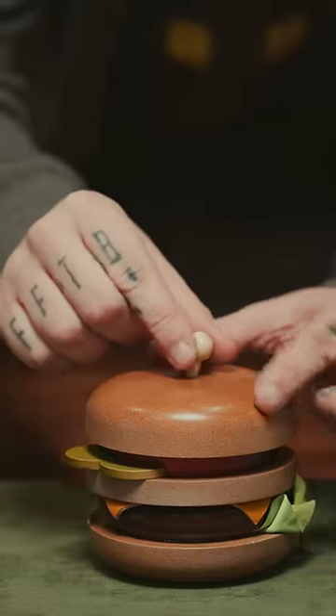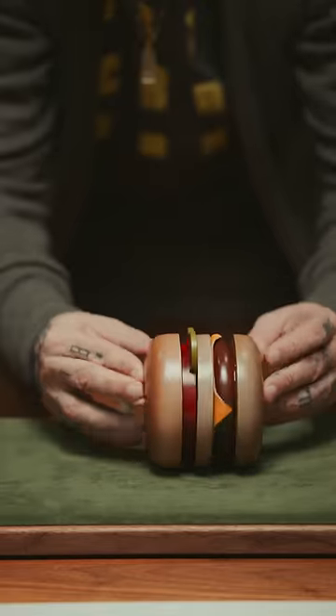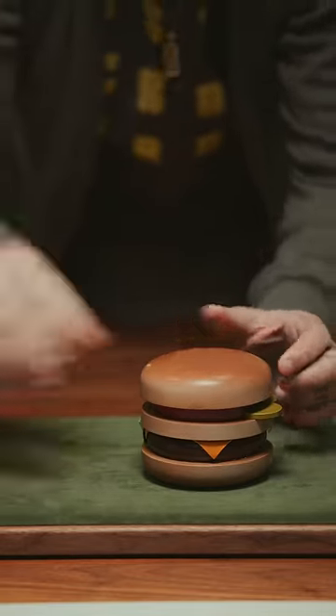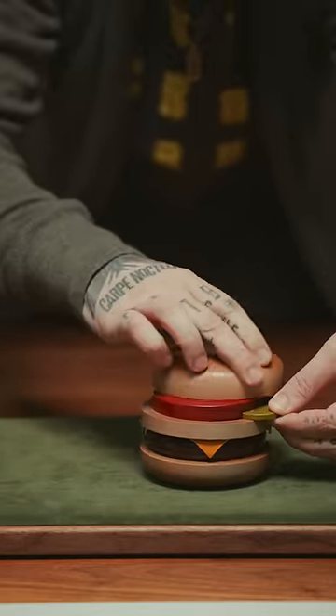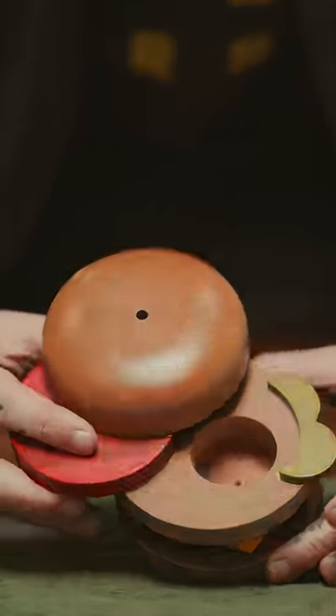This next one is a hamburger. Also handcrafted in Japan, and the craftsmanship on this is absolutely beautiful — it almost looks like a real burger. It does have a secret compartment. If you remove the skewer on top, rotate the bun, and peel back the tomato, it reveals a secret compartment on the inside where you can put some ketchup.